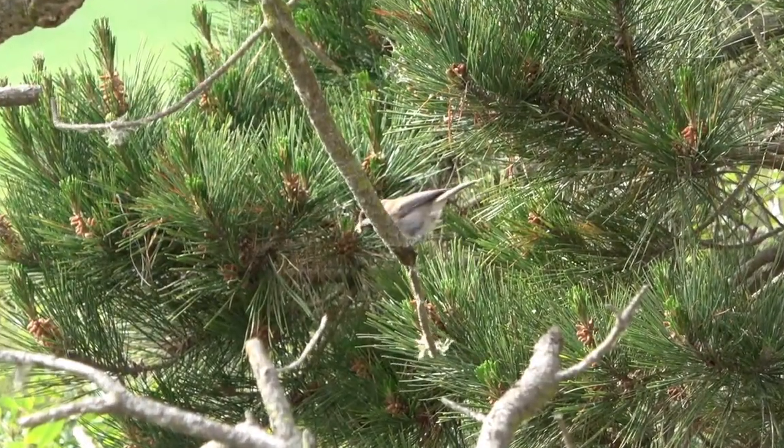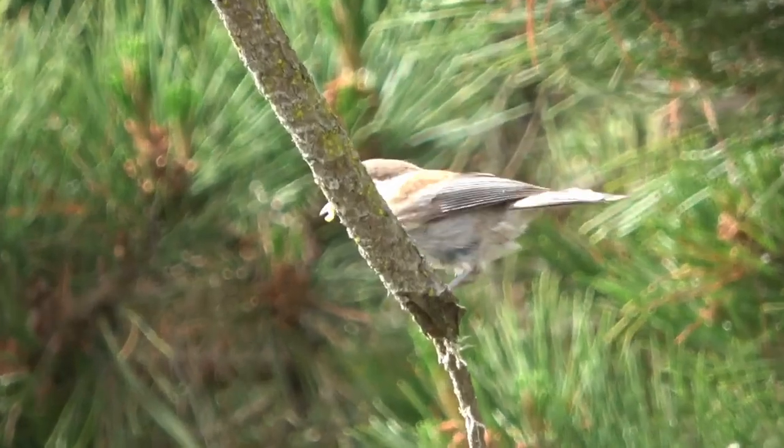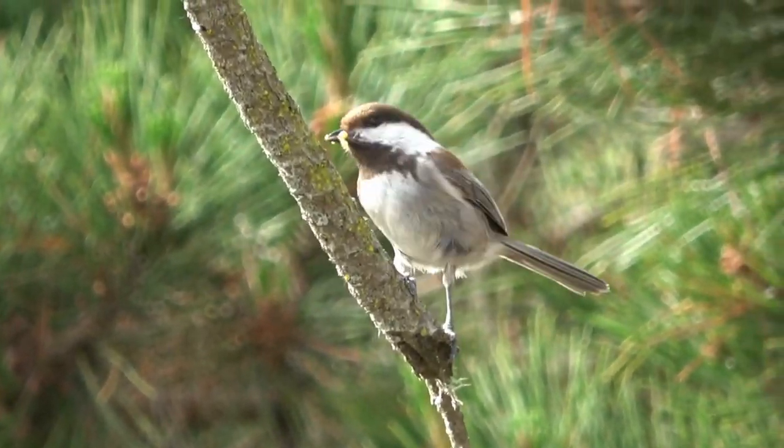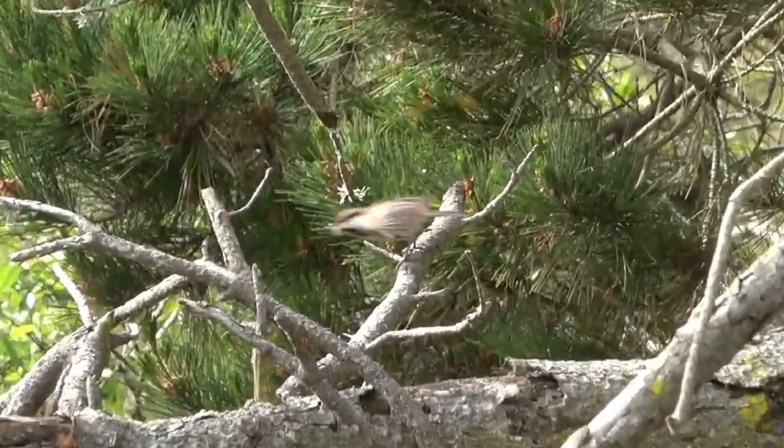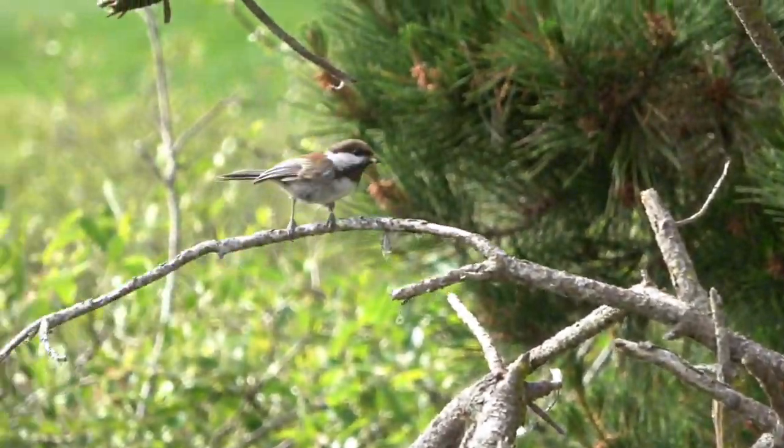Water is another essential element. A bird bath with clean, fresh water will attract chickadees and provide them with a place to drink and bathe. Keeping the water shallow and changing it regularly will ensure it remains inviting.